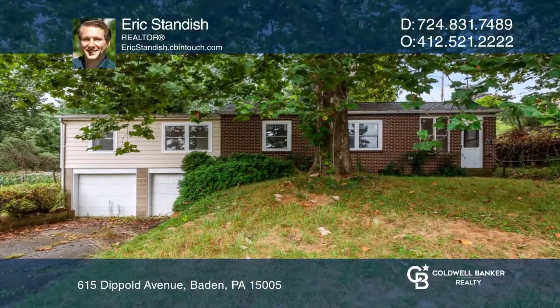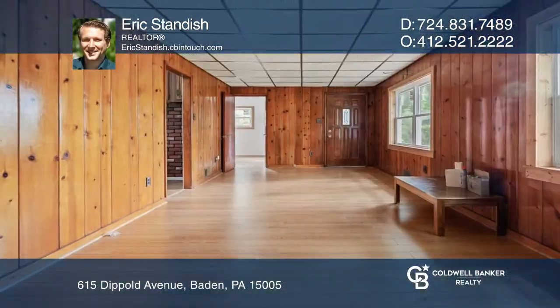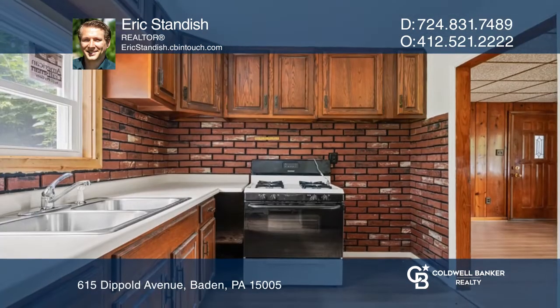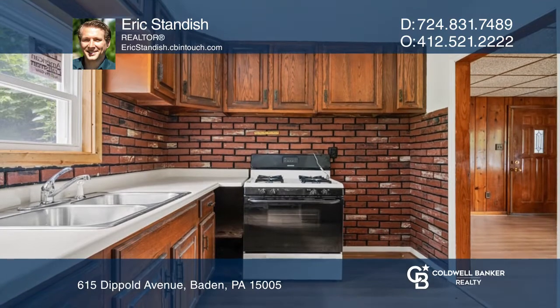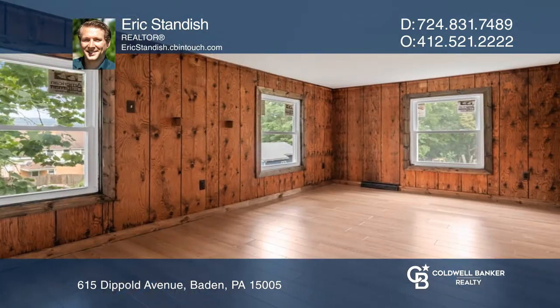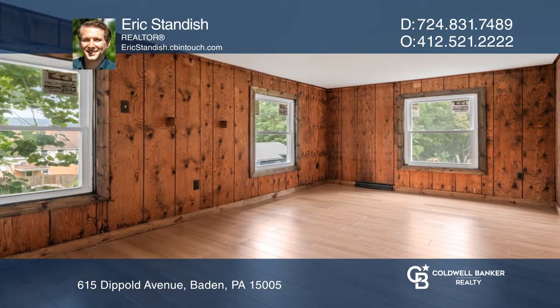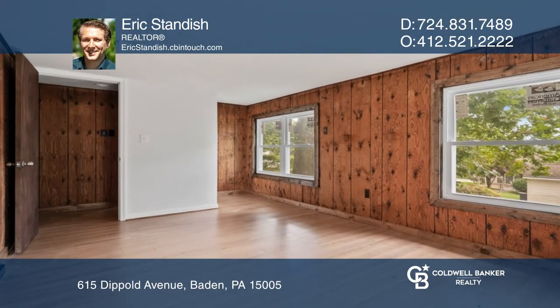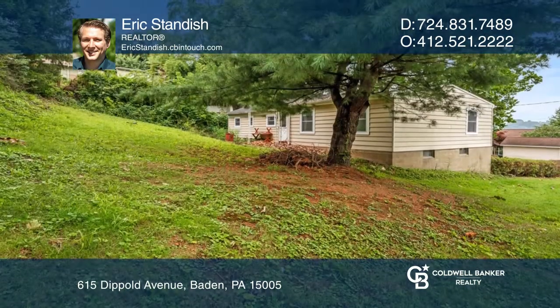Welcome to this recently fully renovated home in a peaceful neighborhood with a very rare two-car garage and a good-sized yard. This two-bedroom, three-full-bathroom home features a kitchen with brick backsplash and plenty of cabinet space. There is very quick access to and from Route 65 as well.